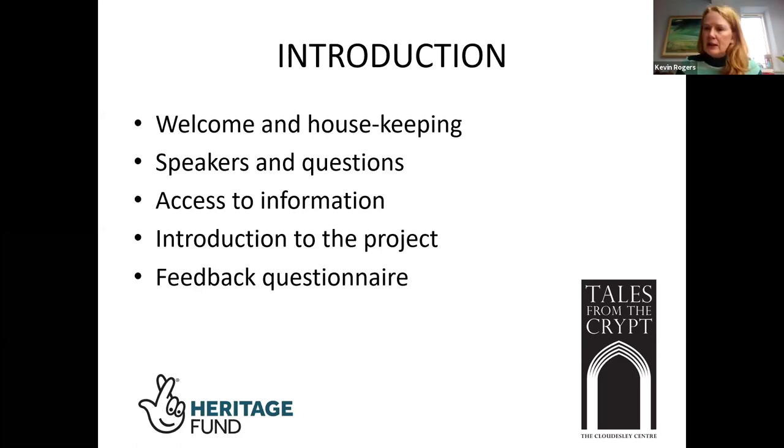I will introduce each speaker as we go through the agenda and we'll have a section for questions and answers at the end of each presentation. If you could type a question into the chat that would be helpful, but if you don't want to, just raise your hand and Becky and Hannah are on the lookout for raised hands. If all else fails, just unmute and ask the question.